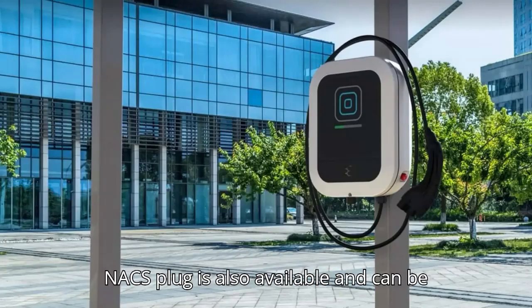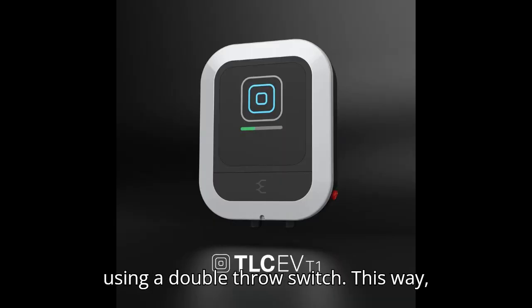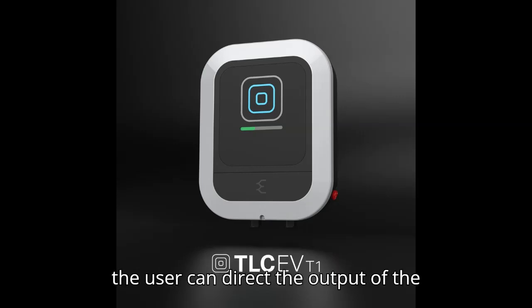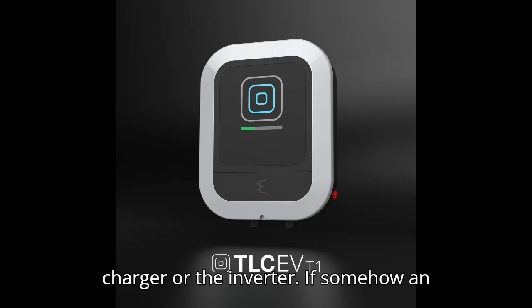The Tulsev T1 comes out of the box with a CCS1 connector. A CCS2 or NACS plug is also available and can be integrated with existing solar installations that have an inverter by using a double-throw switch. This way, the user can direct the output of the photovoltaic strings to either the charger or the inverter.